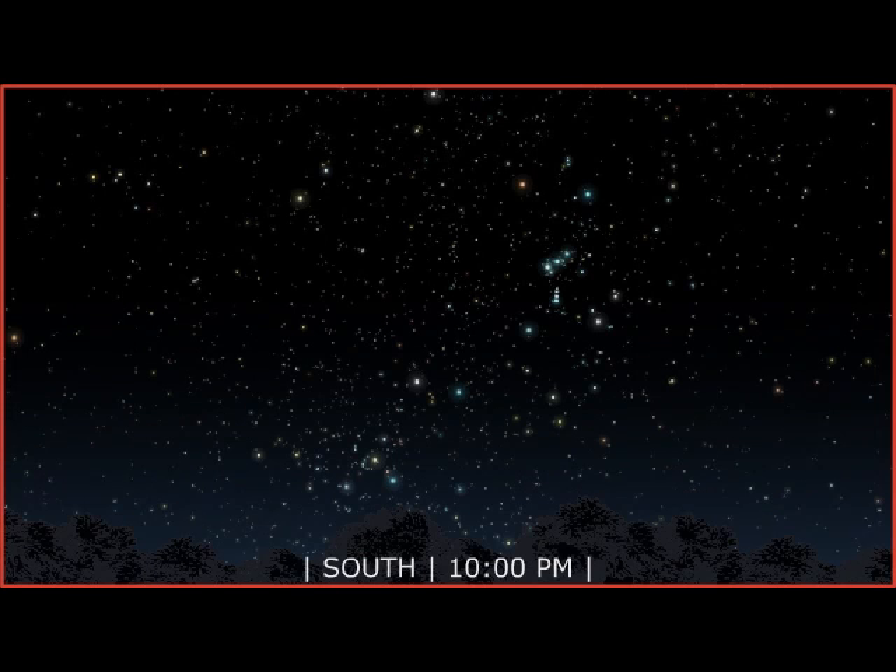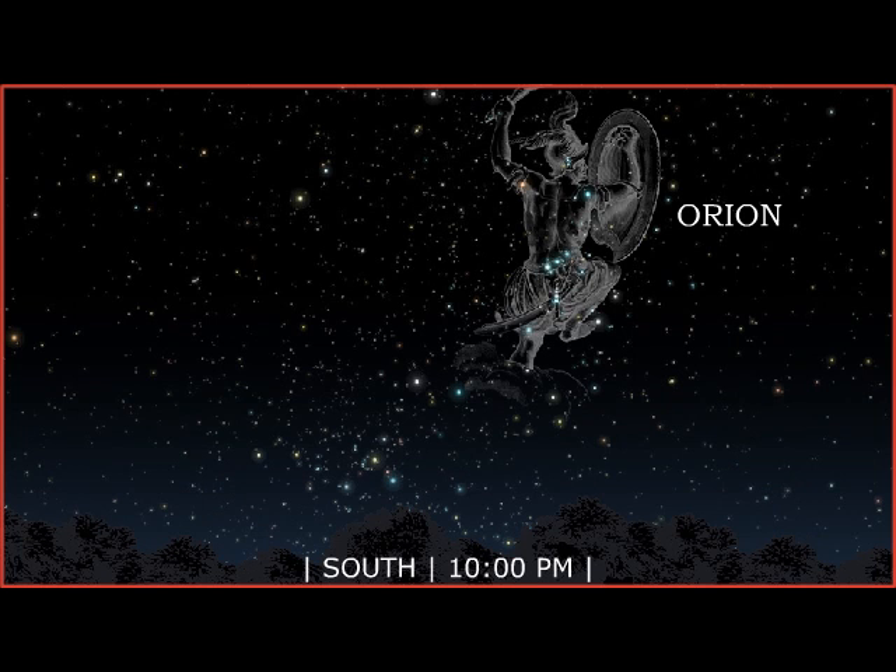The winter night sky, filled with brilliant stars, presents one of the best celestial views. Orion, the great hunter of Greek mythology, dominates the winter sky. This constellation is one of the easiest star patterns to recognize.